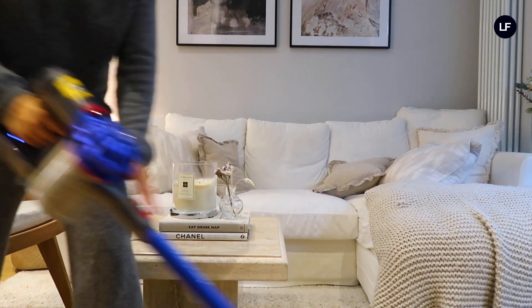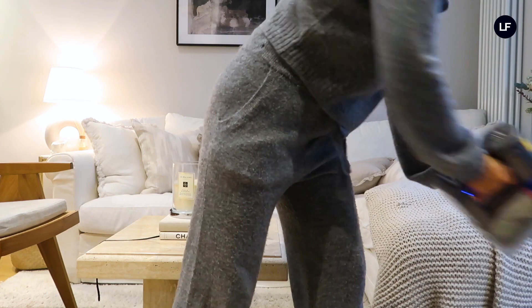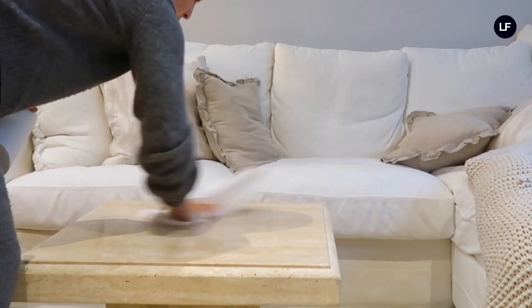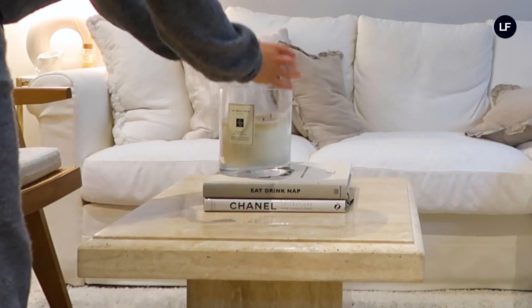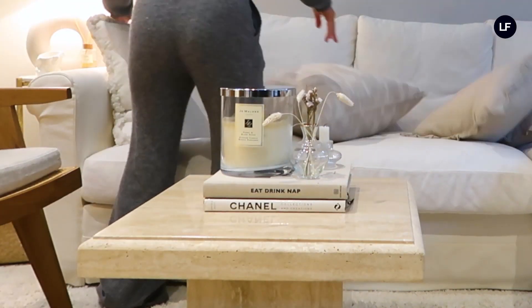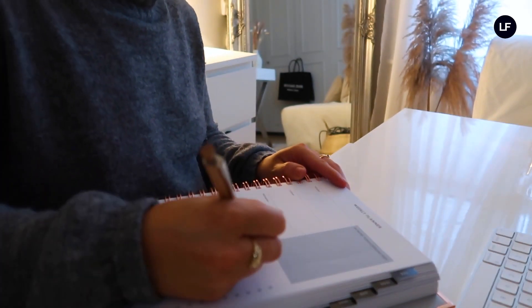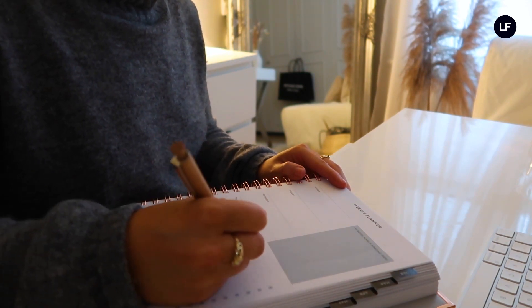I then get on with my chores and do some house cleaning and errands to make sure everything is up to date for the week ahead. Once all the cleaning is done I like to fluff up the pillows to make the sofa extra cosy. I also like to plan for the week ahead, so I usually sit at my desk for half an hour and write in my planner all my to-do lists for that week — it just helps me feel a lot more organised and clear-headed.